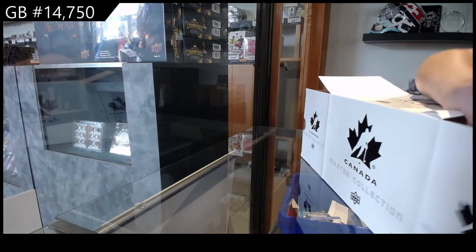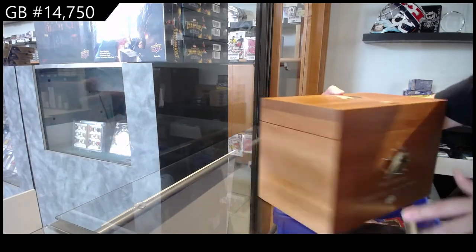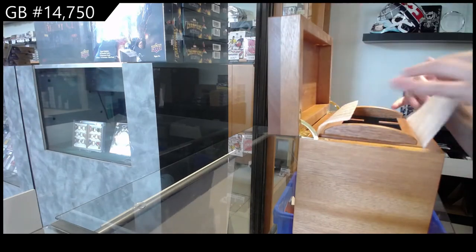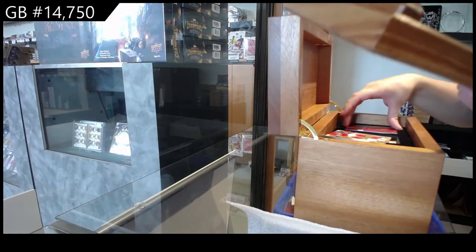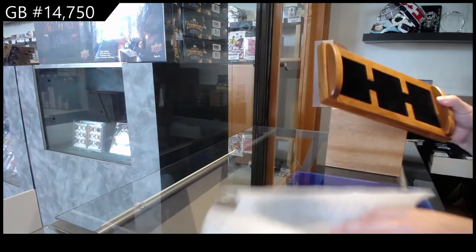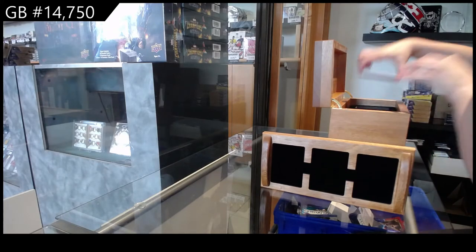Sorry guys, this one takes a minute to unpack, but it's worth the wait. Box 193 of $4.99. Definitely worth the wait. This one's pretty, so we're going to do it last.